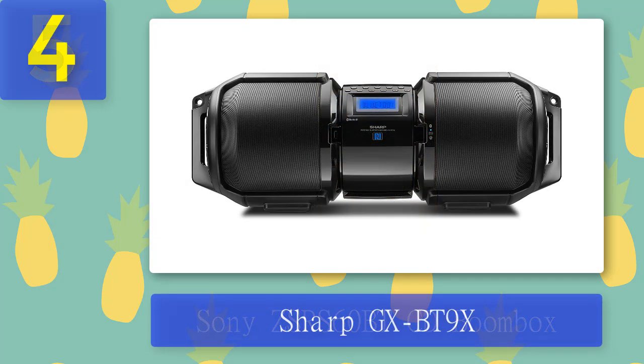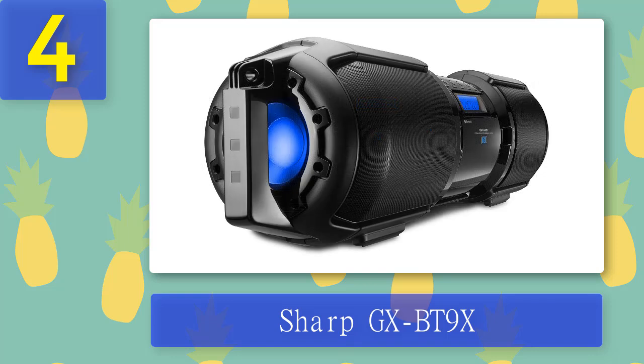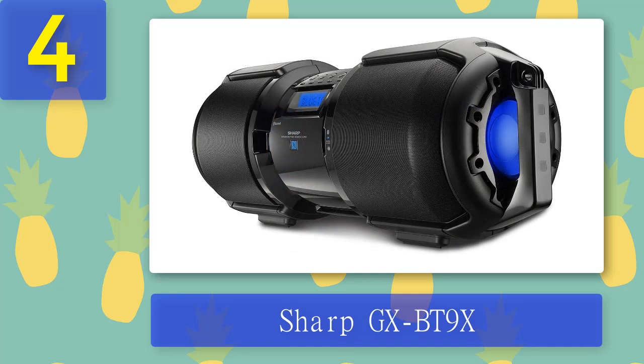Coming in at number 4: Sharp GX-BT9X. Easily one of the best boomboxes, the GX-BT9X is about half the price of the JBL and offers pretty good specs. It's also Bluetooth compatible, allowing users to stream from a variety of paired devices. The robust design features bass-enhancing technology through driver and enclosure design. Its side-firing and Bass-X optimization boost the bass for a distortion-free listening experience.